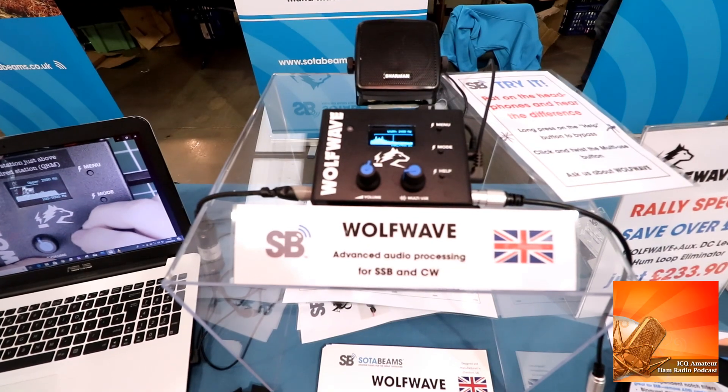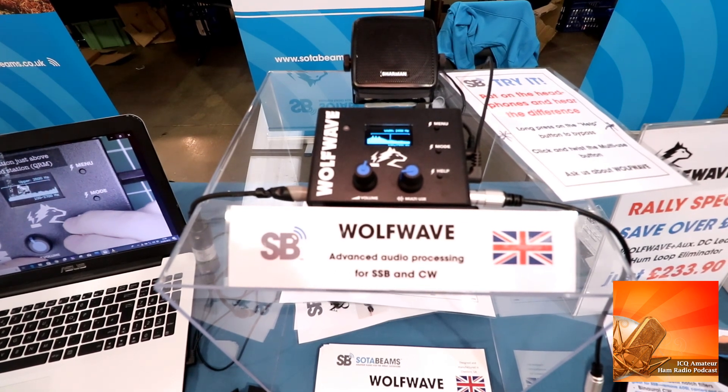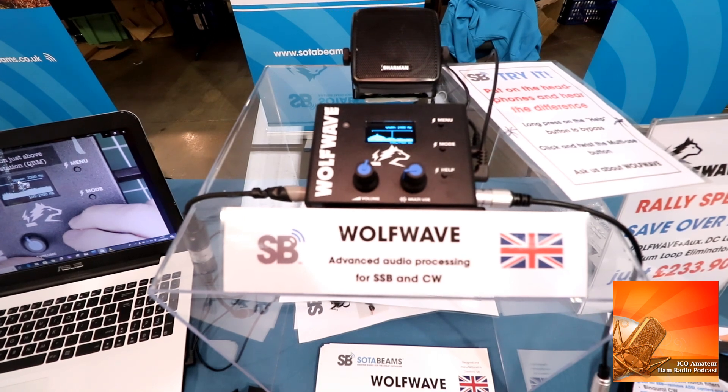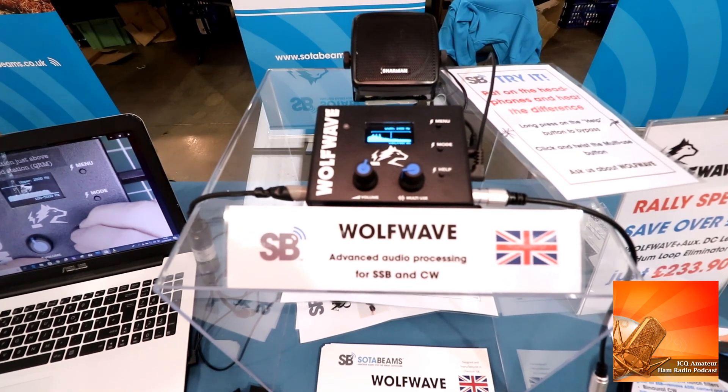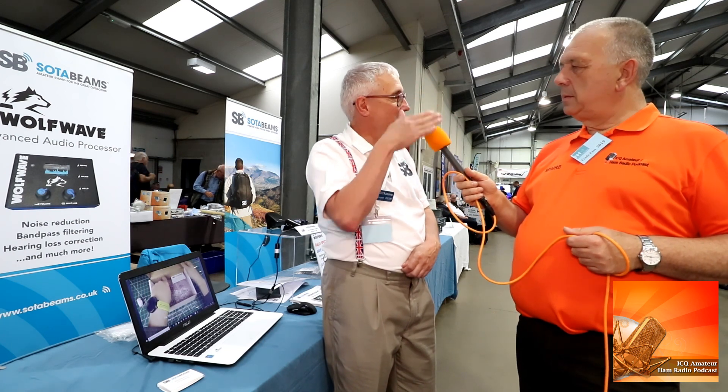Earlier in the year you sent me a WalkWave for review, and I believe you've now got new software with extra features. Since the review we've actually had two firmware updates. The latest one added a binaural CW facility — different tones appear to come from different directions. You can use a wider filter on the bands, and rather than using narrow filters for selectivity, you use your brain's ability to determine where sounds come from. You get a much more immersive sense of the band.